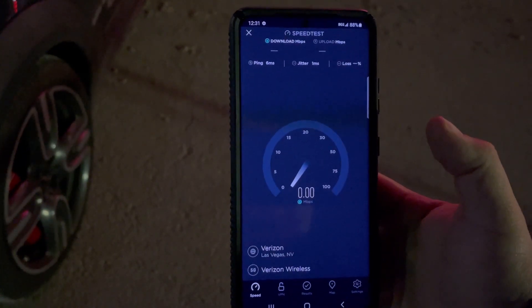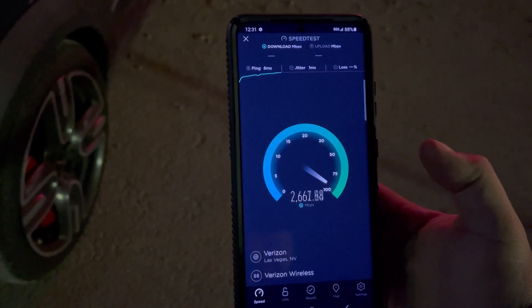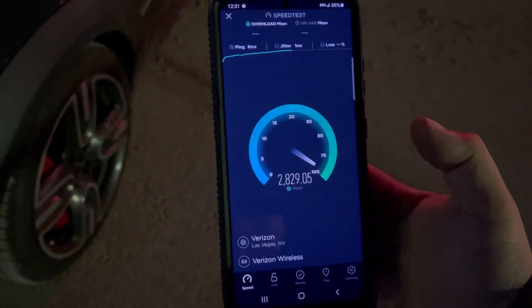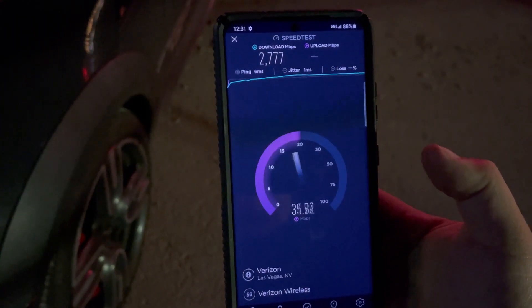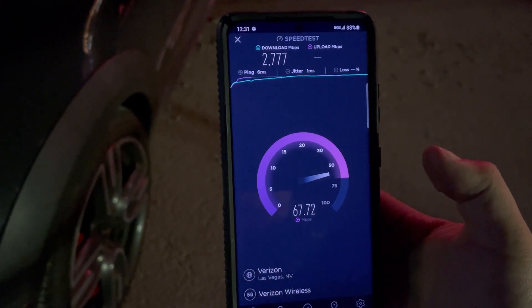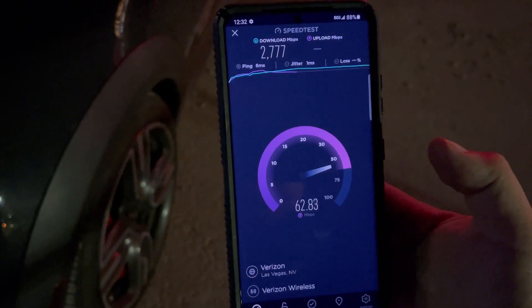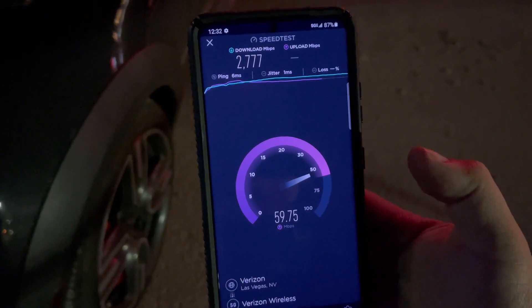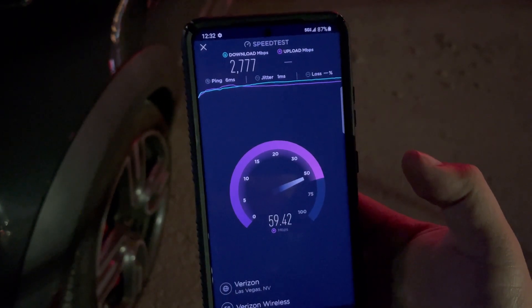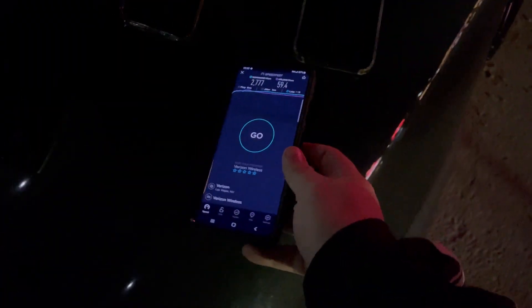0.6 ping, 1 jitter. Okay — 2.777 gigabytes down, followed by 59.4 on the upload. Alright, so let's test that again — grab the iPhone once again.